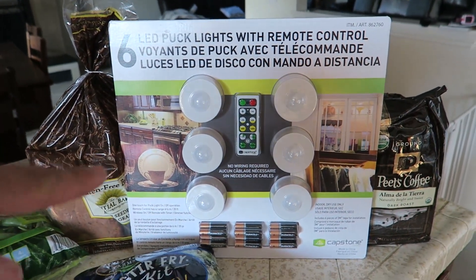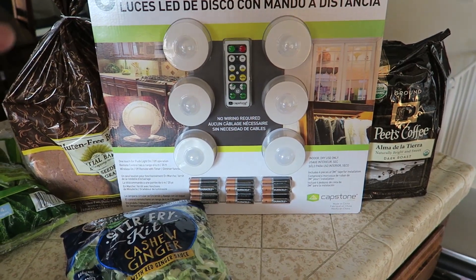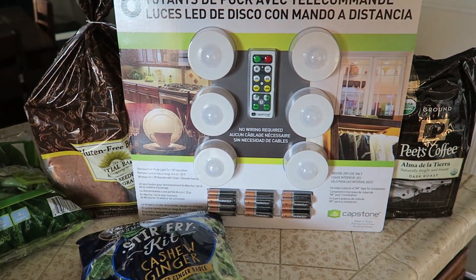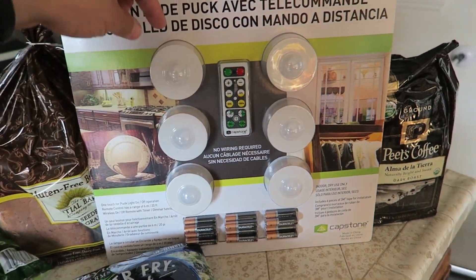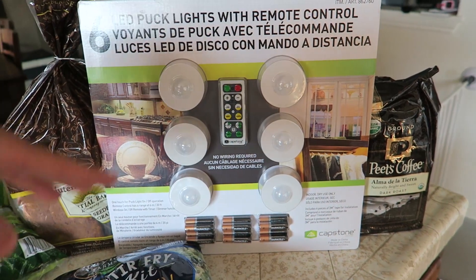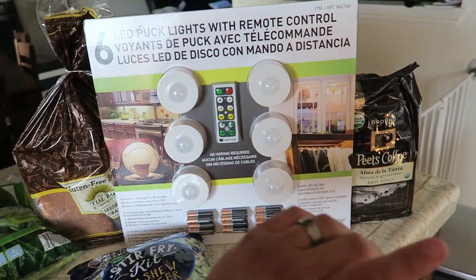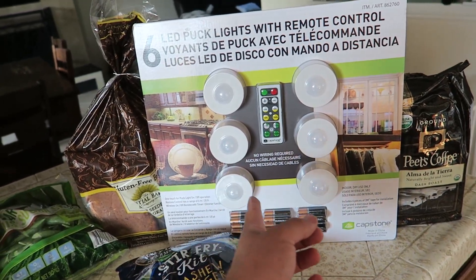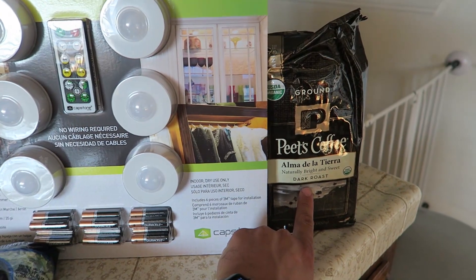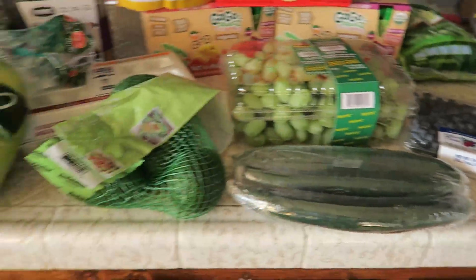I got some LED puck lights. Erica sells LuLaRoe and has a pop-up changing room, and I thought it would be a good idea to put lights in it so you can actually see yourself in there because it's so dark. I hope that will work. We also got Pete's coffee - this is delicious, we got it last time and really liked it.